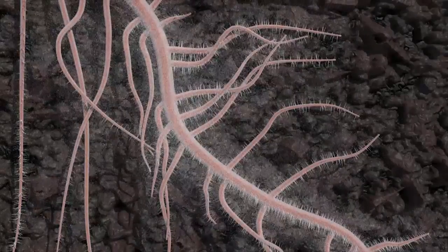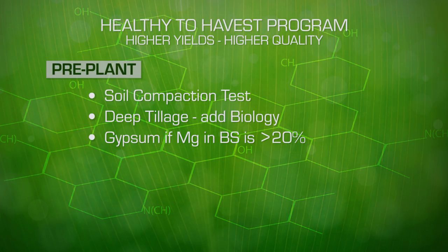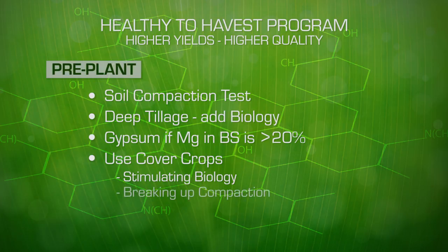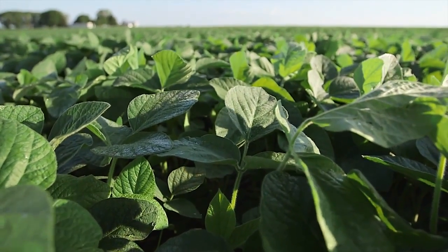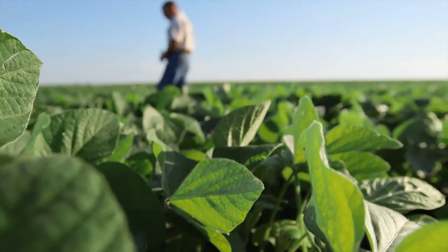Minerals will help reduce compaction as well — lime or gypsum. Adding elemental sulfur can also help adjust the mineral balance and reduce compaction. Cover crops are a great mechanism for stimulating biology, breaking up compaction, and adding organic matter. These are tremendous tools that help prepare the soil for the next crop.